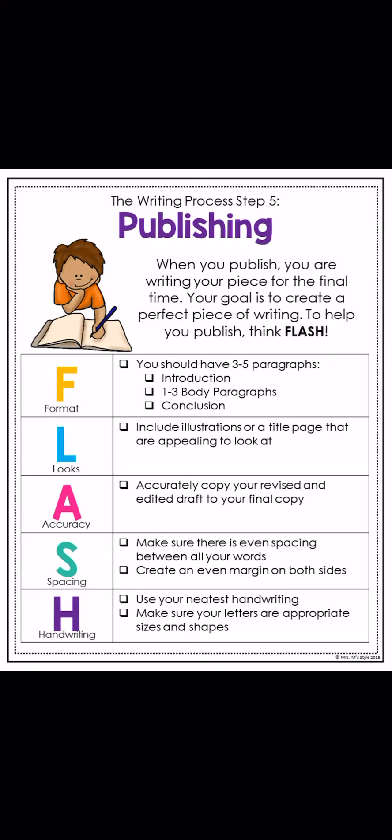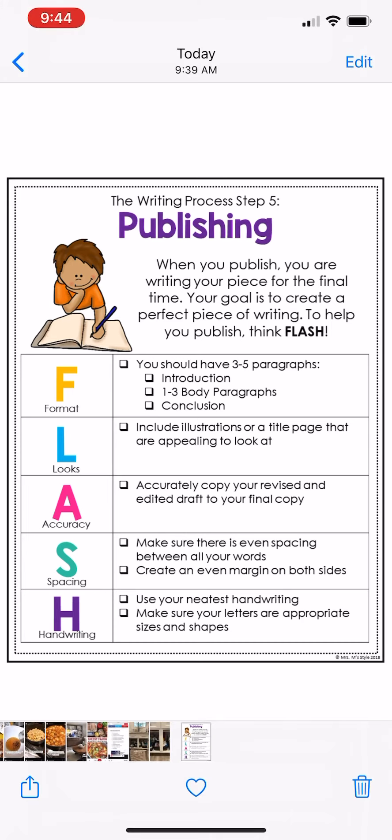So today, go ahead and get started on your publishing, and then please send that to me today. I cannot wait to see the final copies. Happy writing, guys!